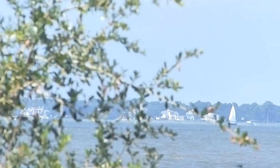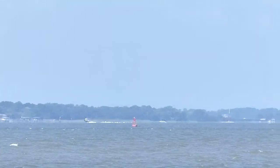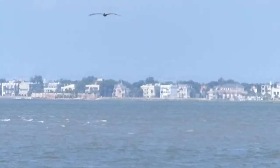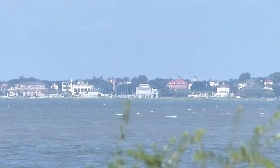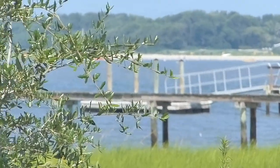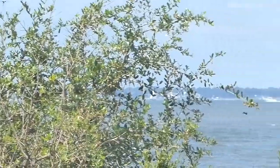You can't see the aircraft carrier from here. So, I'll see you next time. Bye.